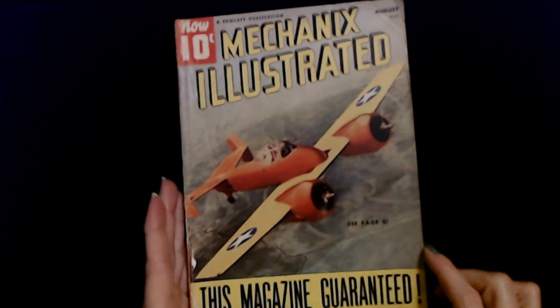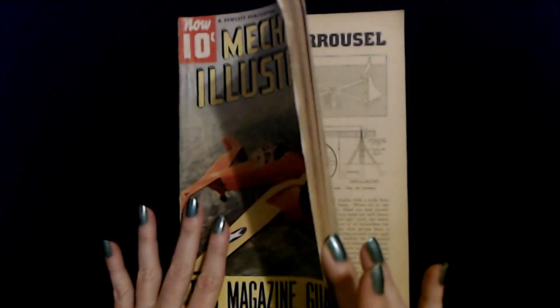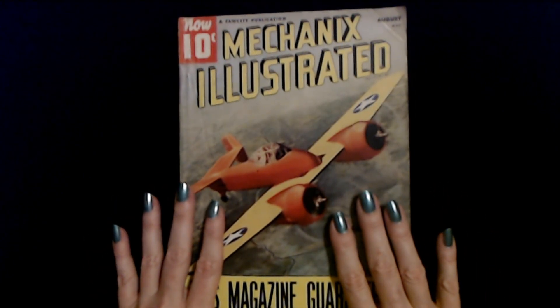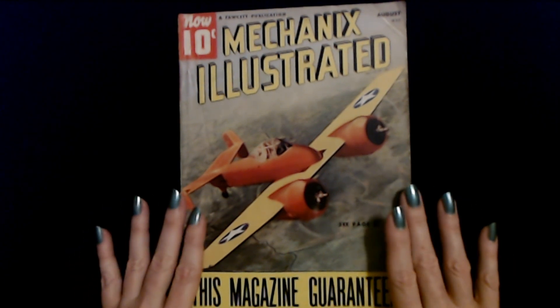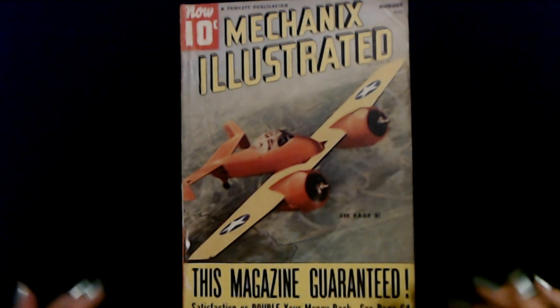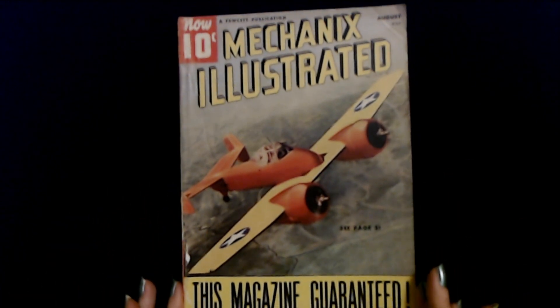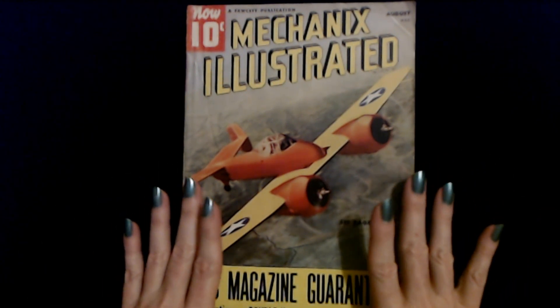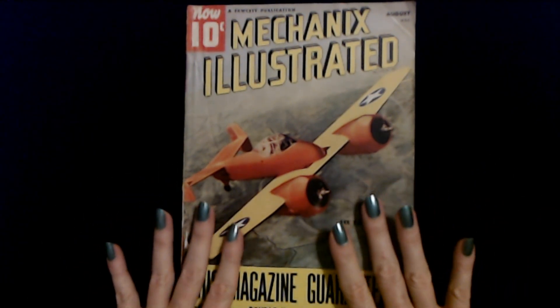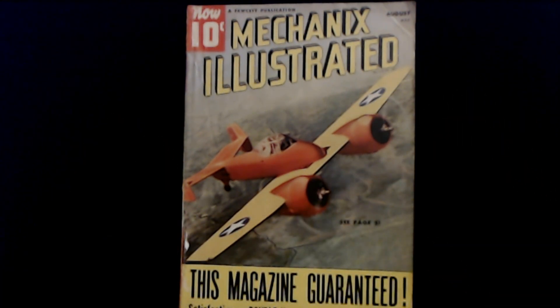So that is a look through some of the articles and the little do-it-yourself projects in the Mechanics Illustrated issue from August of 1940. Thank you so much for watching. I really hope you got your 10 cents worth out of this guaranteed magazine today. I hope you have a wonderful day. I'll see you again soon. Bye-bye.